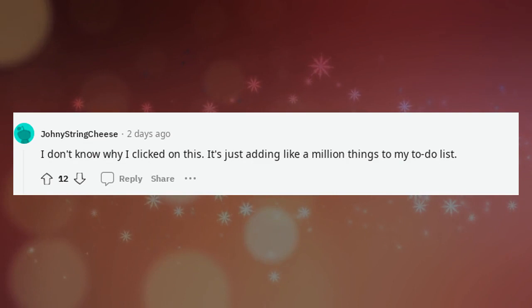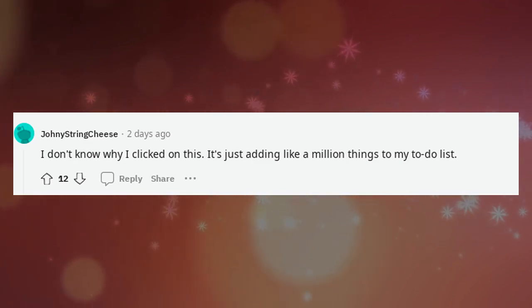Re-caulking your bathtub and shower. I don't know why I clicked on this — it's just adding like a million things to my to-do list.